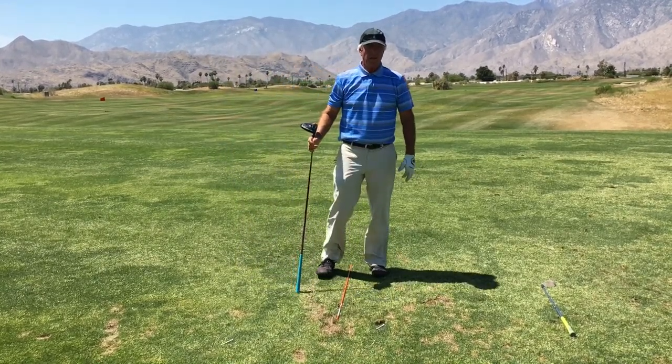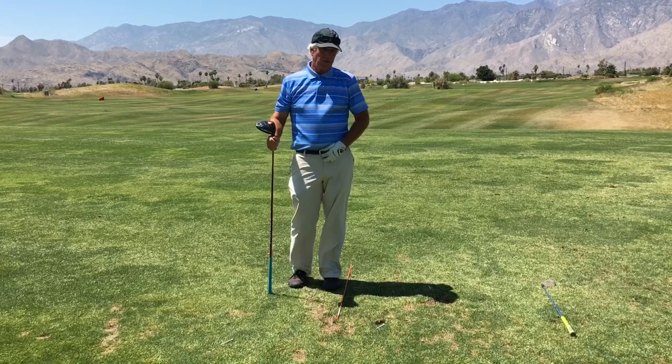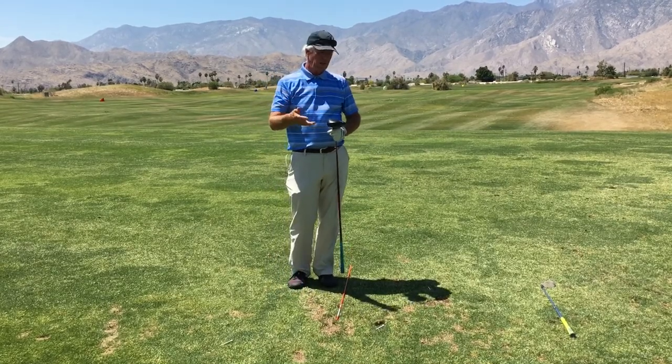I've hit that one exactly where I wanted to go, and I know that in this particular case I've got about a hundred and forty yards left into the hole. So I'm going to go get my other club, put down another ball, and go through the whole routine.